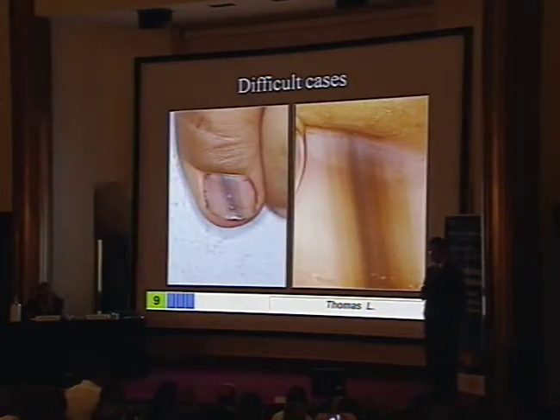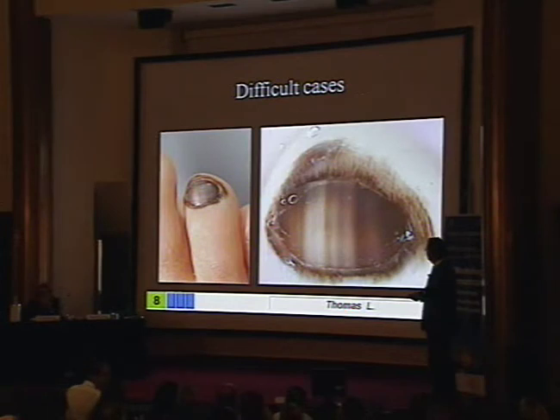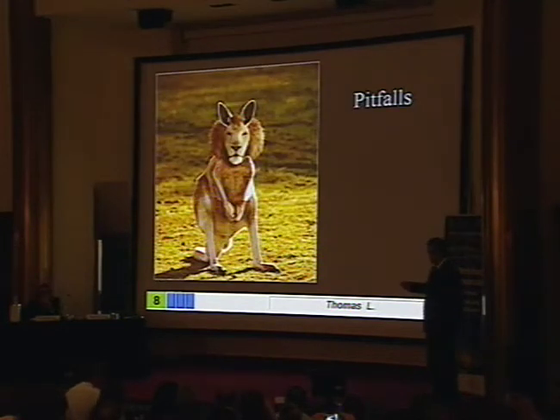There are still difficult cases — this is a very tricky case. On the basis of what I said earlier, you make the diagnosis of melanoma. This difficult case is called a lion guru. It's a kangaroo, a very kind and soft animal, who wants you to think that he's a lion.